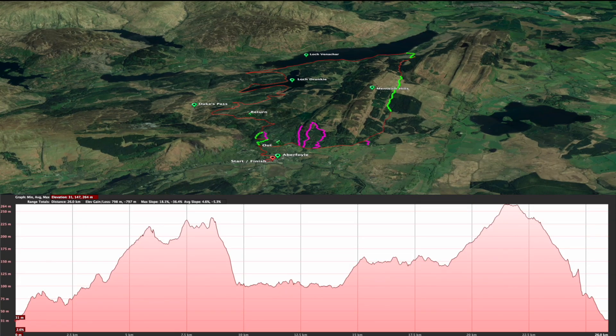Here we have the route profile. The first ascent you see here is from the car park up to the end of the first section of single track. The first descent is the second bit of single track down to Loch Veracar. We then start our first ascent up to Loch Drunkey, round Loch Drunkey, up and over Duke's Pass, then descend on the single track down into Aberfoyle.